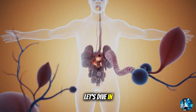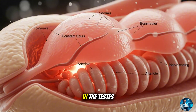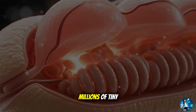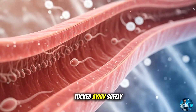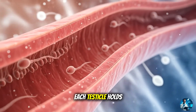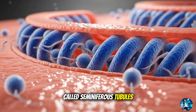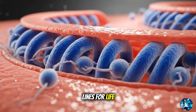Let's dive in. Section 1: Inside the sperm factory — how life begins in the testes. Imagine a factory that never sleeps, one that produces millions of tiny cells every day. That's your testes. Tucked away safely, each testicle holds hundreds of coiled tubes called seminiferous tubules. These aren't just tubes — they're microscopic production lines for life.